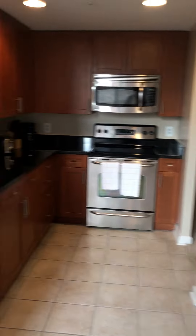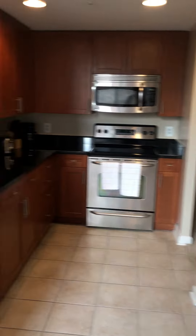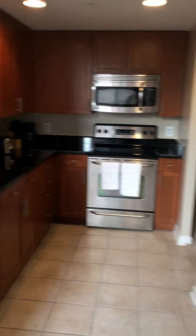Very large, with lots of countertop space and cabinet space in here. We will have energy-efficient stainless steel appliances — microwave, range, dishwasher, and refrigerator. The refrigerator comes with an ice maker. The appliances are energy-efficient, so they will help save you on your electricity bill.